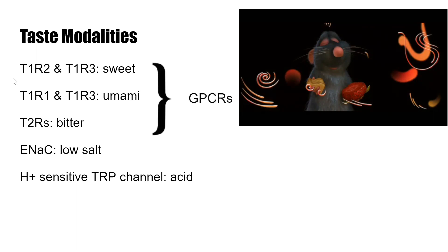Sweet, bitter, and umami receptors are GPCRs, so they use the second messenger pathway. Salt and acid receptors are just ion channels.